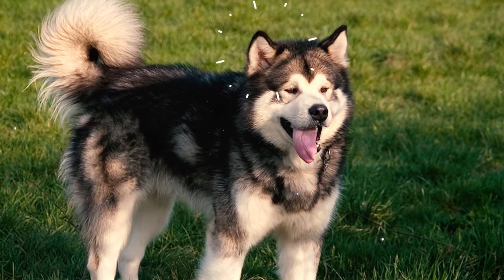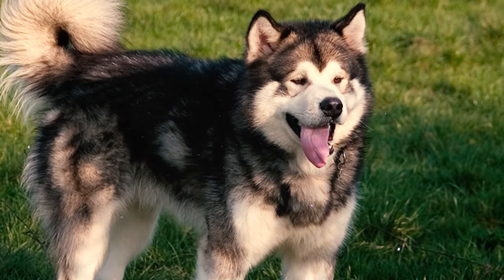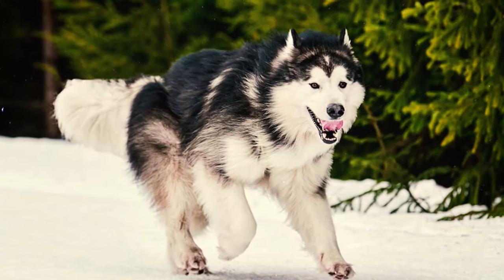Fact 5: The ears of the Alaskan Malamute are medium-sized, appearing small in proportion to the head. They have triangular shapes with slightly rounded tips, and these ears stand upright when the dog is attentive.